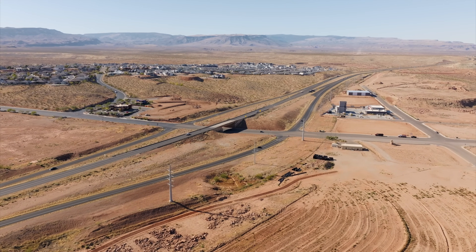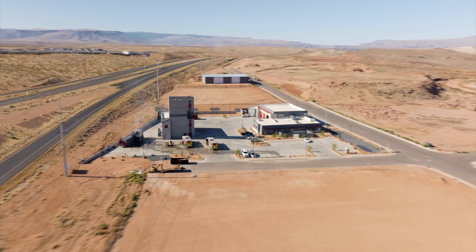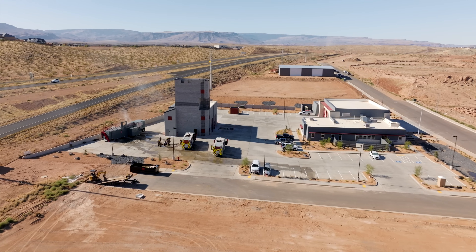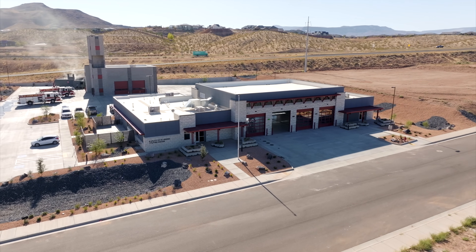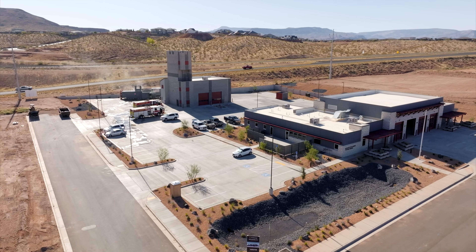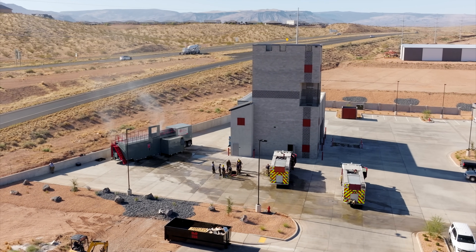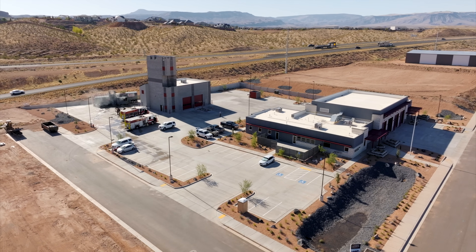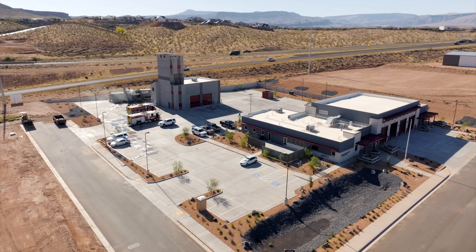Now to finish out, we'll head down to Exit 6 where we've got a couple other projects to talk about. The first one was recently finished — that is Station 10 for the St. George Fire Department, which they are really excited about. This one will serve this whole south side of the city. They also will have a police substation in it so that they have a police presence out here as well. They've also moved their training center out here. As you can see, they've got a four-and-a-half-story tower with a big training facility where they're going to conduct all different types of training for their fire department. This one is finished and open to serve both fire and police, and it's going to be a really big addition to the south part of the city.